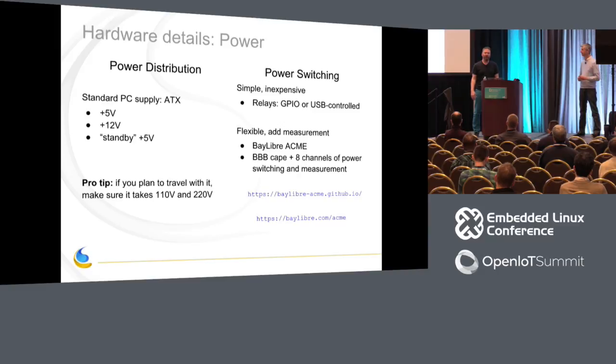For power switching, there are a couple of ways. The cheap way is GPIO-controlled relay boards — you can get four or sixteen of them inexpensively and drive them from a BeagleBone or Raspberry Pi. We chose to use our BayLibre ACME board because we have them and they're easy to use. It's a bit more expensive but gives you the ability to not only switch and power cycle, but also measure power at the board level. The ACME does eight channels, which is about what you can cram into a PC case.